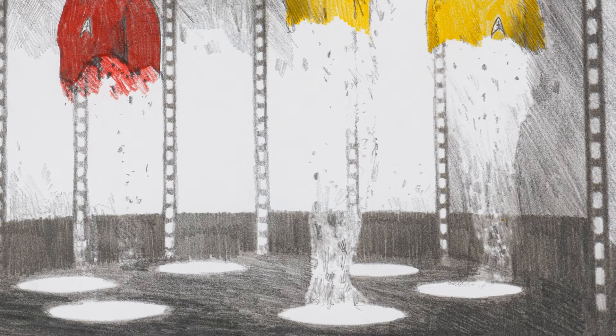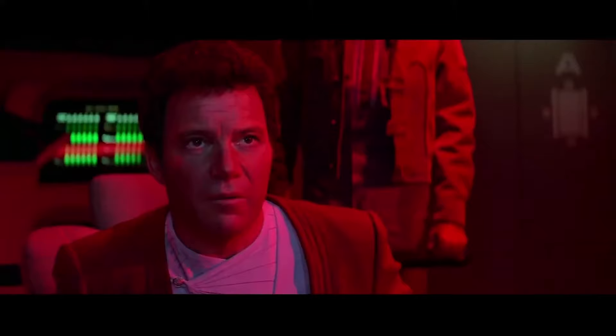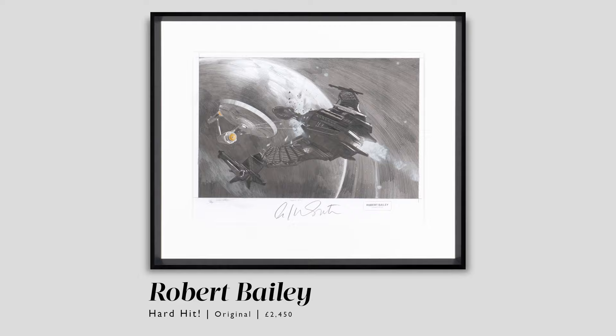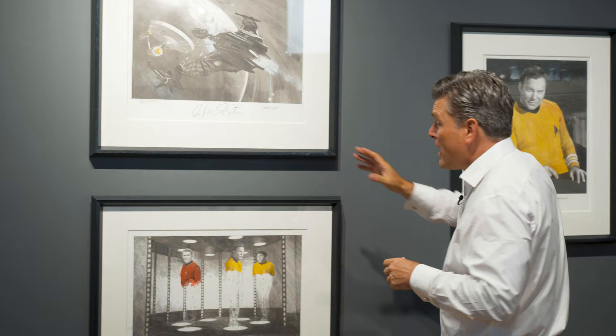Another huge feature of Star Trek is the fights between our heroes and the Klingons. We had Robert draw — and he's so good at spaceships — the Klingon bird of prey and the actual Enterprise in battle. You can see the coloring, the phasers, and the great energy of the explosions as these things collide. Again, amazing, very beautiful, bold signatures.